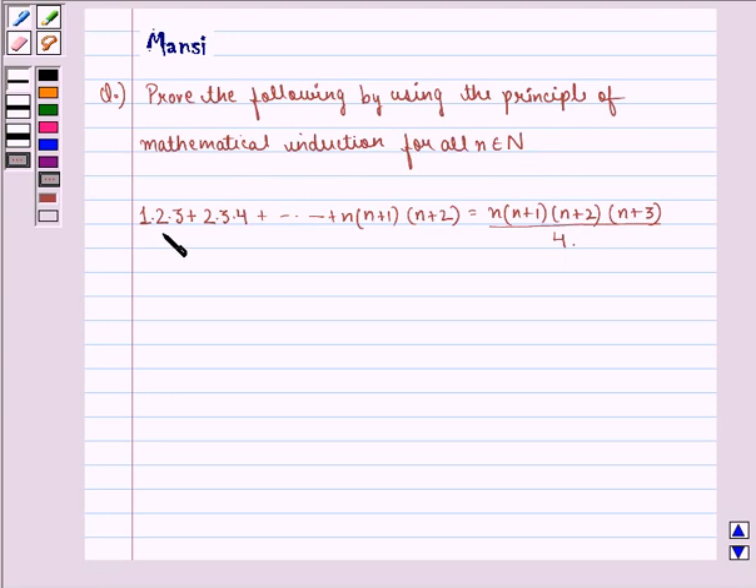1 into 2 into 3, plus 2 into 3 into 4, up till n into (n+1) into (n+2), is equal to n into (n+1) into (n+2) into (n+3), the whole divided by 4. In this question, we need to prove this by using the principle of mathematical induction.